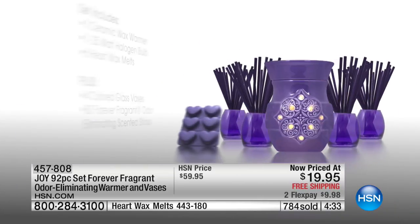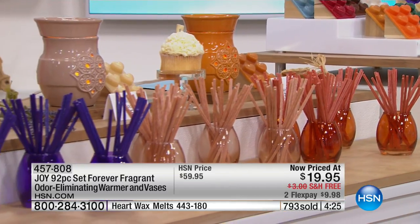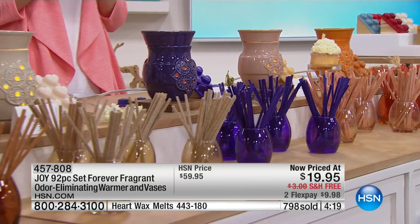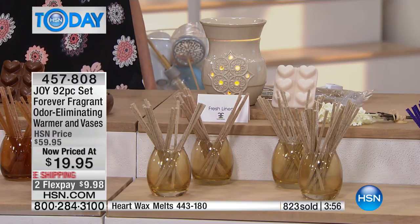If you're watching right now and you've never purchased anything from Joy, maybe you don't realize her products receive the Good Housekeeping Seal of Approval because they are incredible quality. If it's time to restock on your Forever Fragrant, this is the time. Maybe you still have some and just want to try a different scent — this is your chance. If you've never tried the fresh linen, it's incredibly popular and goes with every decor.